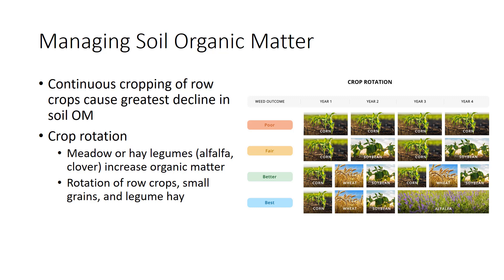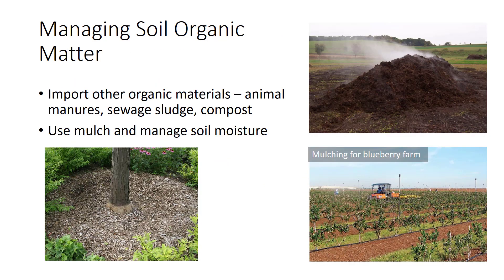Grains cause smaller loss, while meadow or hay legumes, for example alfalfa and clover, actually increase organic matter levels. Thus, a rotation of row crops, small grains, and legume hay is better than continuous cultivation of row crops.